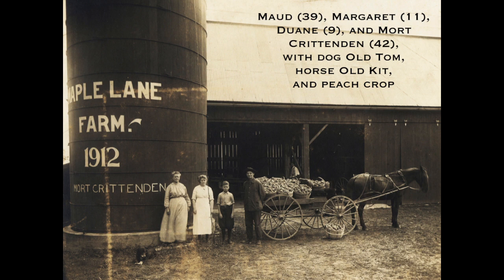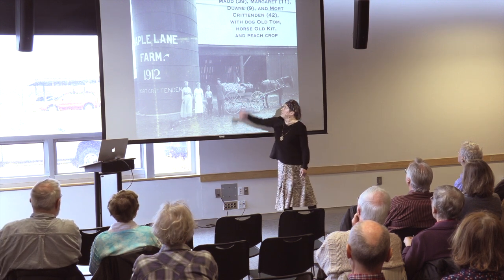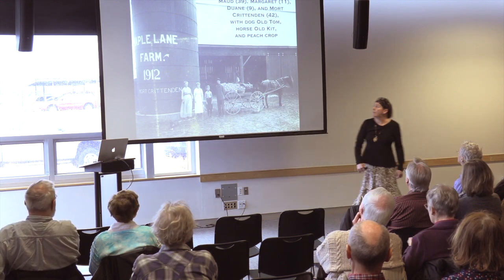You can see the Crittenden family with their showcased crop of peaches: Maud, Margaret, Duane, Mort, old Tom and old Kit, and a hired man whom I could not identify from census records, so that's a mystery.